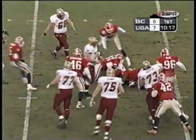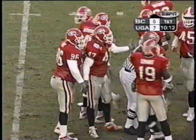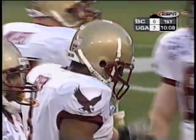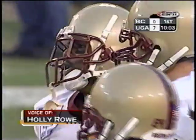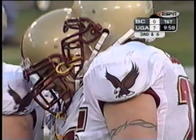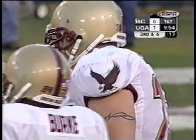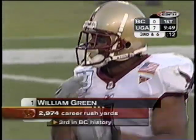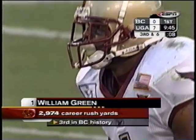They go to Green again — he can run between the tackles but finds a lot of resistance, led by David Pollock the defensive tackle. Something to keep your eye on: William Green, the running back for Boston College, has had the flu all week. He's been very dehydrated and was receiving an IV in the locker room before the game. We'll have to see how his endurance lasts throughout this game, particularly when he's getting so many carries early. A good point, Holly. Interesting news — no wonder I didn't see him around the hotel lobby much this week.